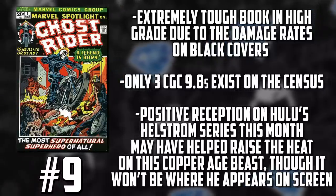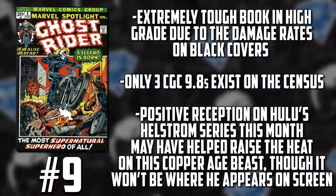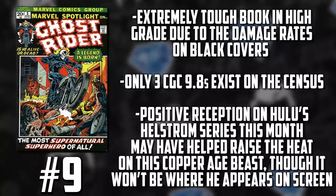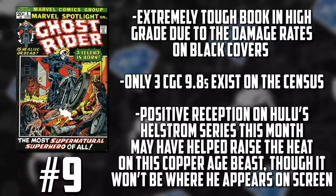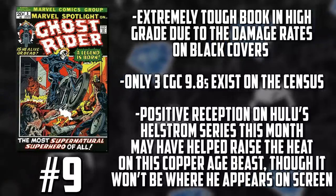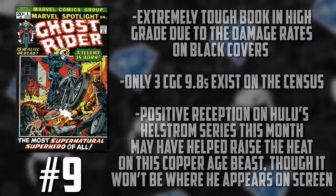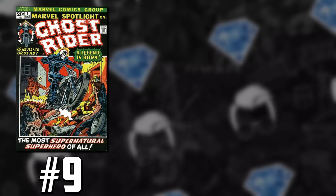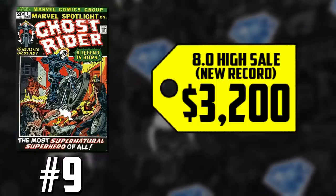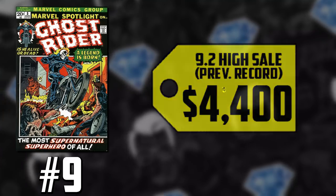Hellstrom over on Hulu dropped last month and to a lot of people's surprise it was actually pretty good, with a lot of alluding to the spirit of vengeance. The direction was Ghost Rider appearing in the Hulu supernatural universe, until the big change with Kevin Feige getting involved — moving all supernatural plans to franchises like Moon Knight, Werewolf by Night, probably Blade and Morbius, abandoning the original Hulu plan. Ghost Rider's in limbo, but this blue-chip book is still seeing records broken. We had two record-breaking sales: an 8.0 that previously held a record at $2,750 sold for $3,200, and a 9.2 that once held a record of $4,400 sold for a whopping $5,290.